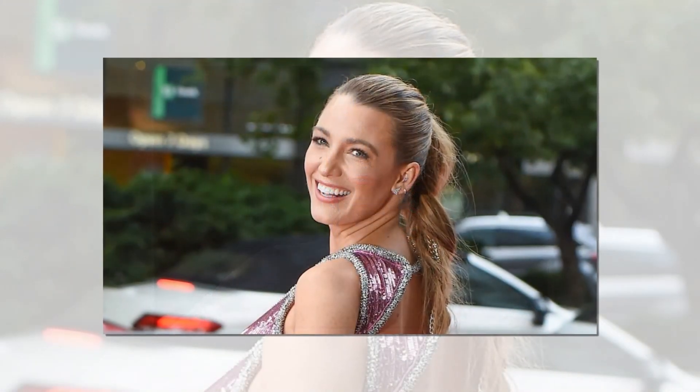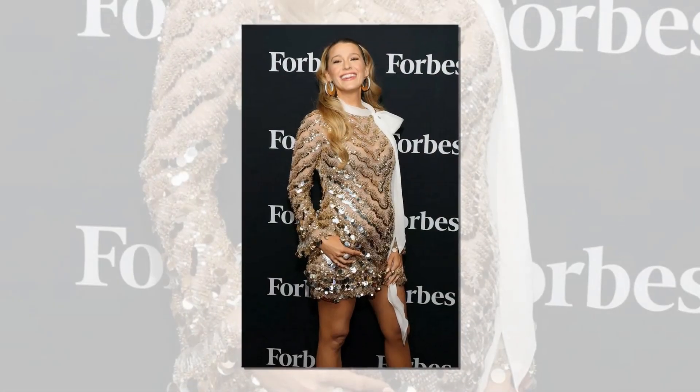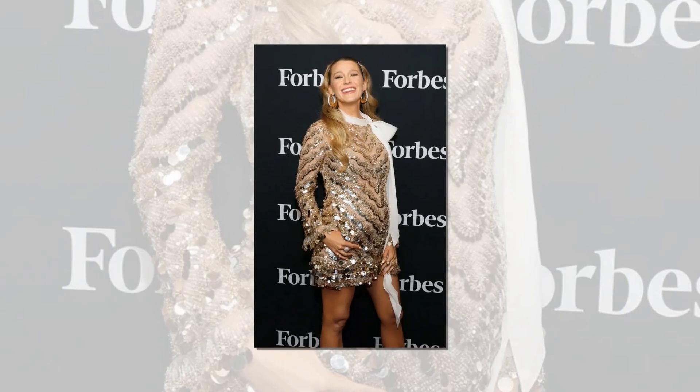Washing and moisturizing are the first two actions you should take. L'Oreal Paris Revitalift Miracle Blur was then applied to prepare Lively's complexion — this primer has a built-in SPF of 30. L'Oreal Paris Infallible Pro Matte Foundation in Sun Beige was then used to complete the look and give it a flawless finish.